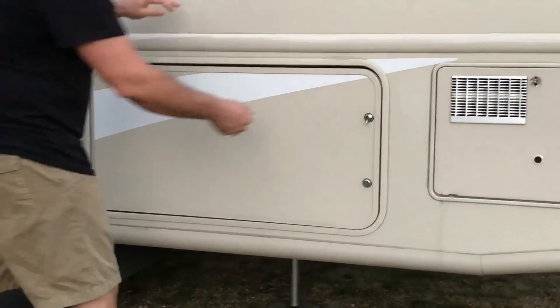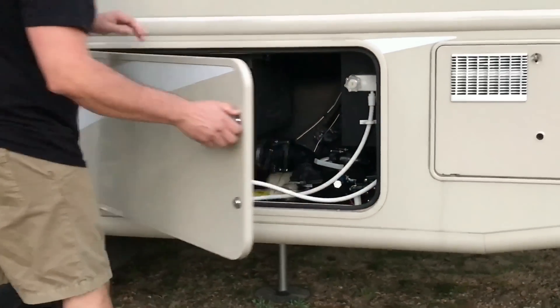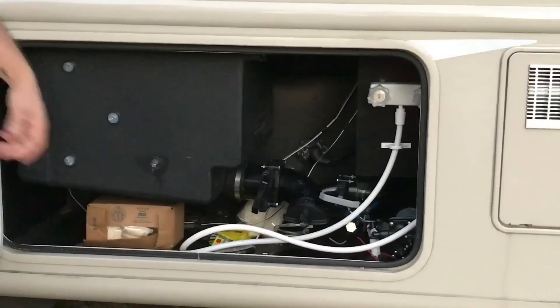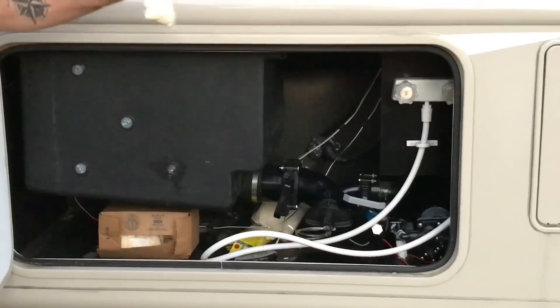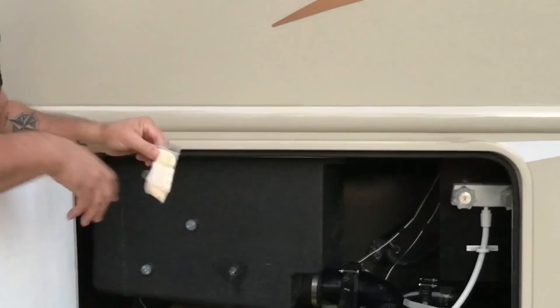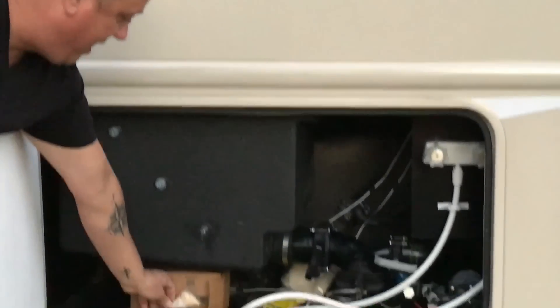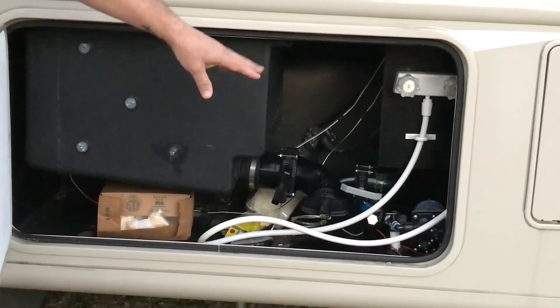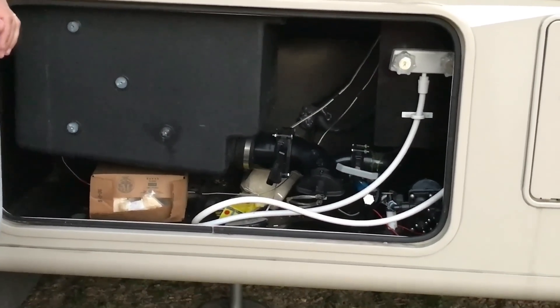Of course, this is the dreaded compartment that does all your sewer connections and gray water. We have a box here full of gloves that are ready to go — a pair per bag — so that's ready to go. It also has your water pump in case it goes out, so it's easy accessibility to have it changed out.